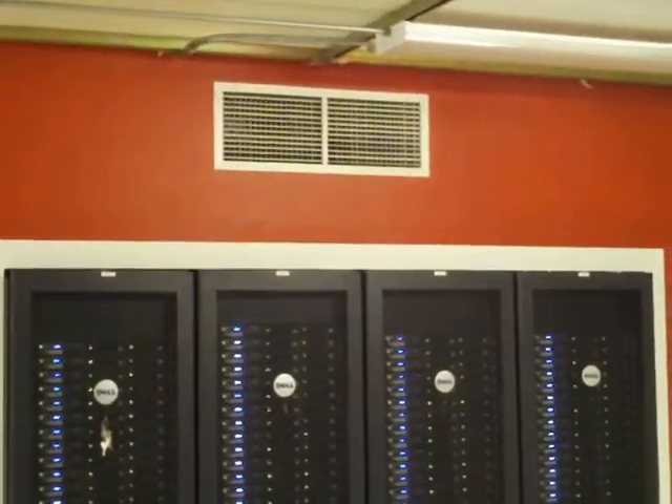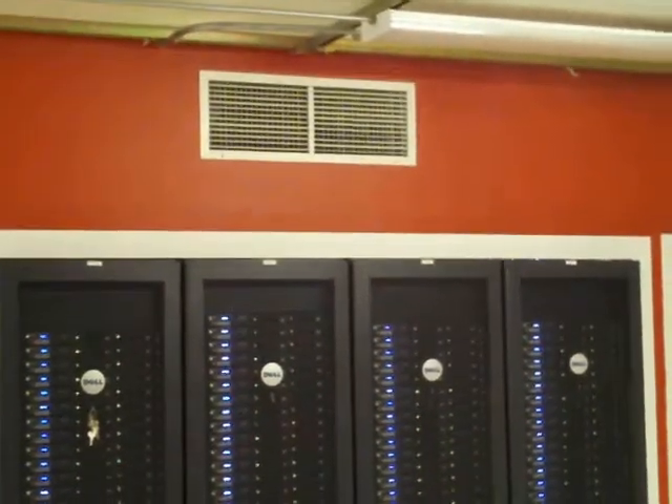This is our Dell cluster. There's 140 nodes in it. It's all being cooled by a three-ton air conditioner using the airside economizer.